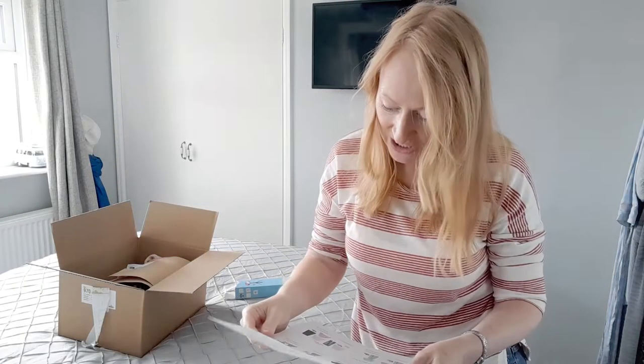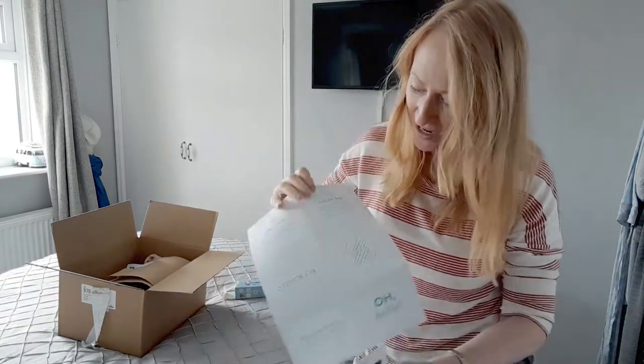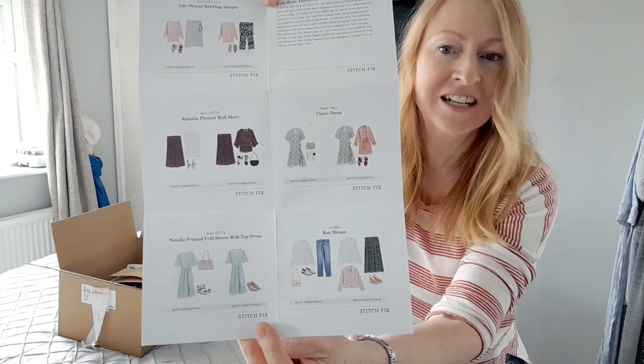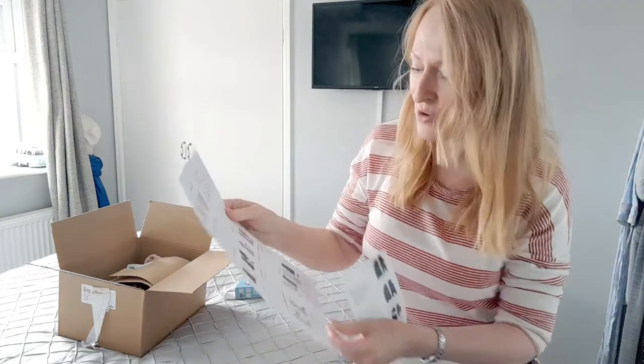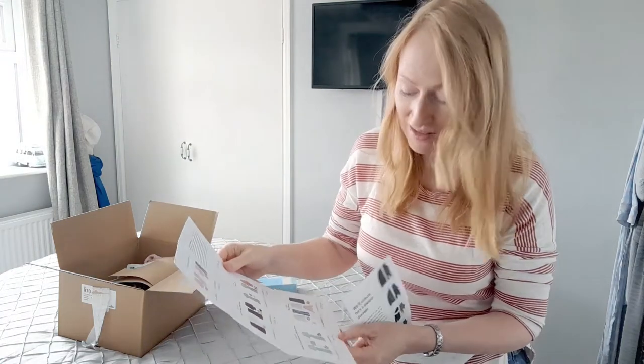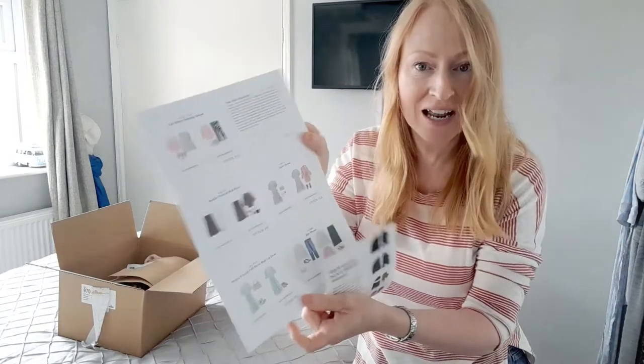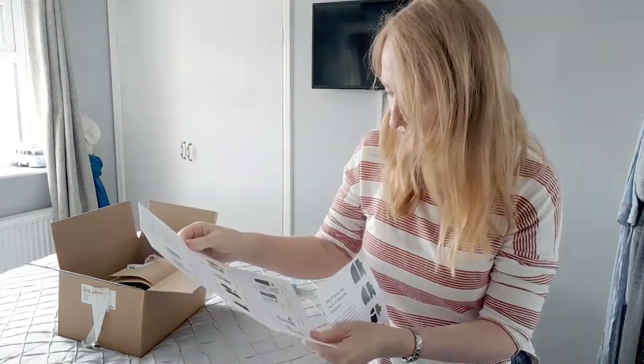I just realised I forgot to mention this, but when they send you the clothes, they send you this little card, and it's actually got some really lovely ideas of what to wear the items that they send you with. So they're very good at creating a little capsule wardrobe for you.